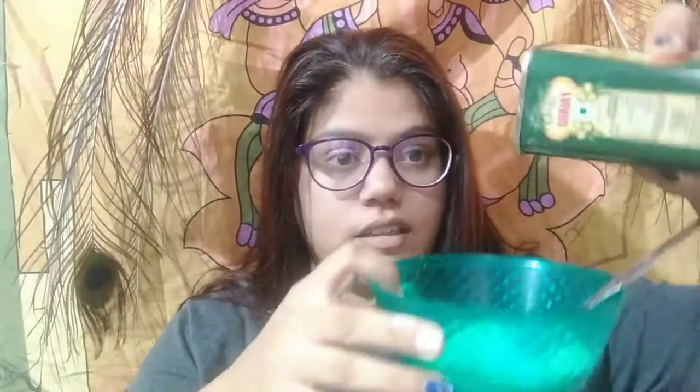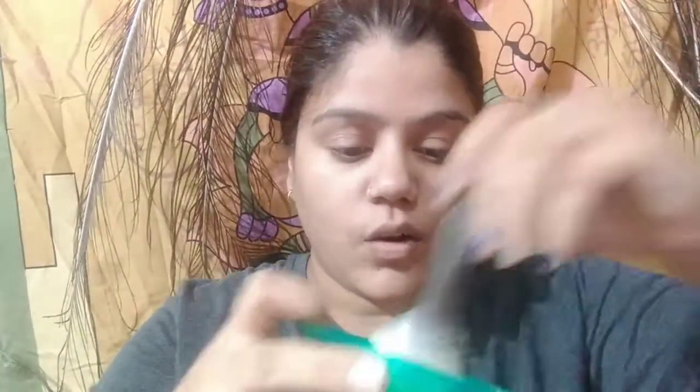For this you need a basin. I have taken a basin. In this basin we need to add besan. I am going to add besan. After this I am going to add olive oil — I will add a little olive oil. Now I will mix it well. I have completely mixed it up.